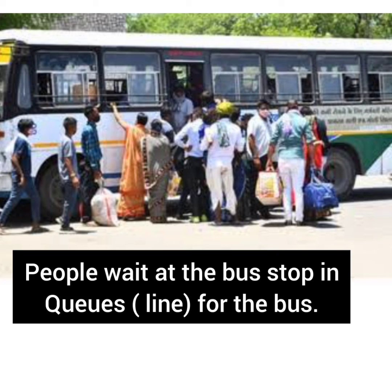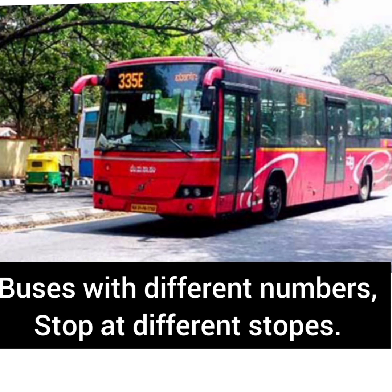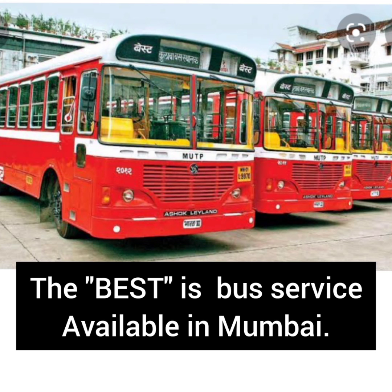People wait at the bus stop in queues for the bus. Buses with different numbers stop at different stops. The BEST is a bus service available in Mumbai.